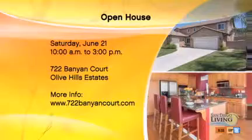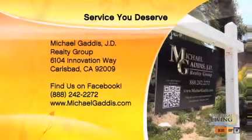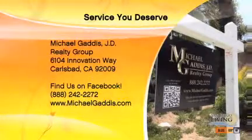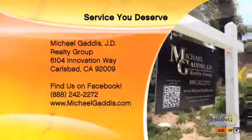One more time — the open house is at 722 Banyan Court, Saturday from 10 to 3. Go check out this house. Also go to MichaelGaddis.com or find him on Facebook to see how he does very unique marketing for listings right here in the San Diego area. He works all the way from National City up to Oceanside — he's got the entire county covered. Michael Gattis, thank you so much for coming in. Good luck with the open house on Saturday.